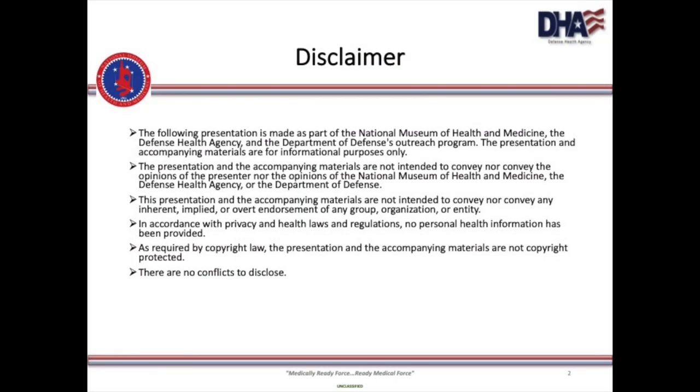I am Alan Hock. I'm in charge of the historical collections of the National Museum of Health and Medicine. The main point of this slide is that the statements I make are my own and do not necessarily represent the view of the Department of Defense, the Defense Health Agency, or the Military Health Care System.